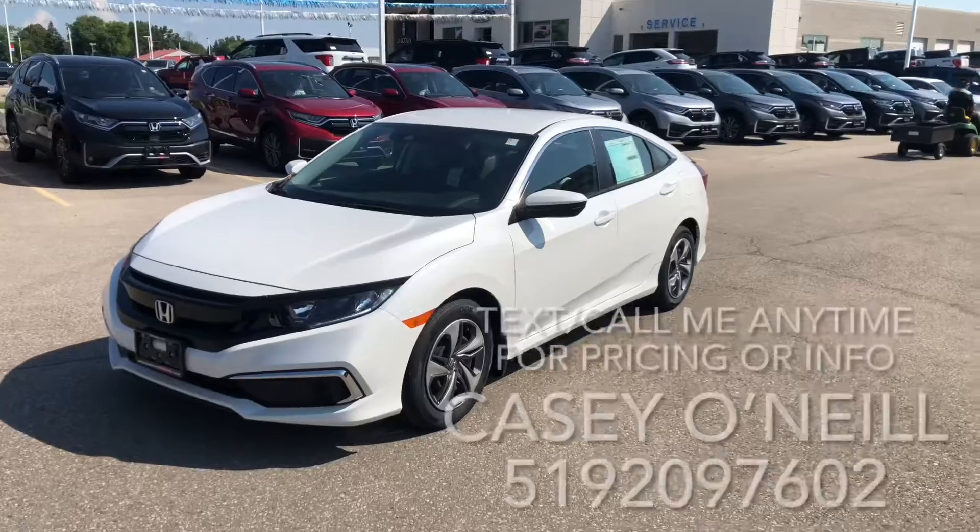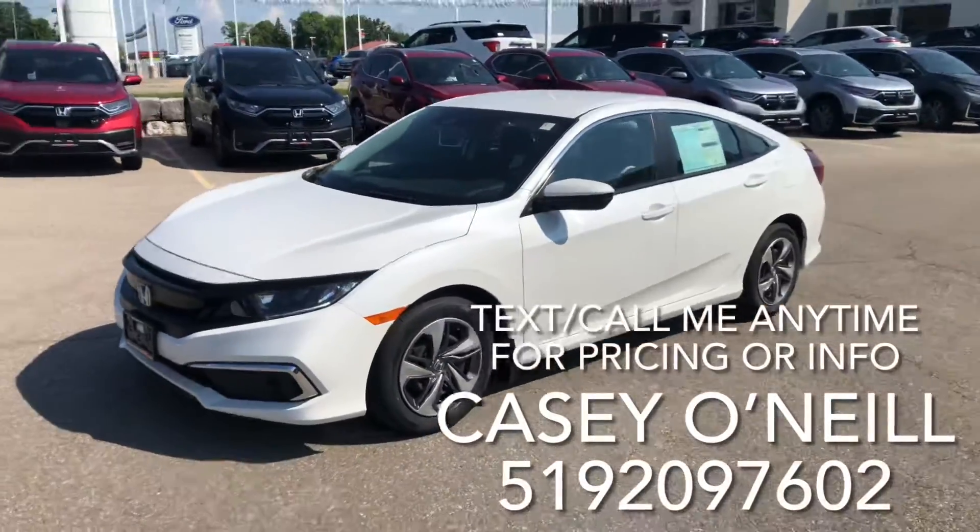Hey everyone, it's Casey O'Neill here again from Brantford Honda. Today I'm sitting in our very last 2021 Civic — it is a white LX sedan. Let's check it out. Here we are on the outside.